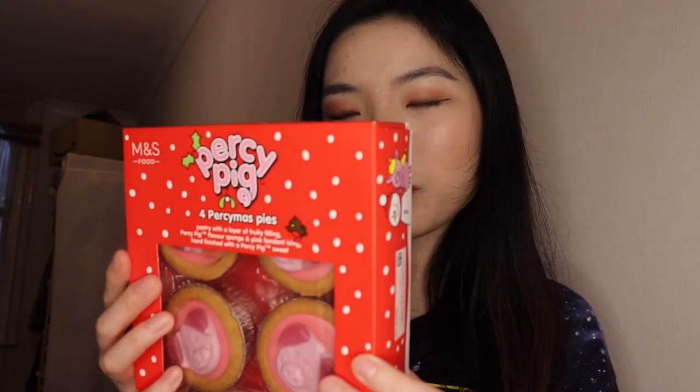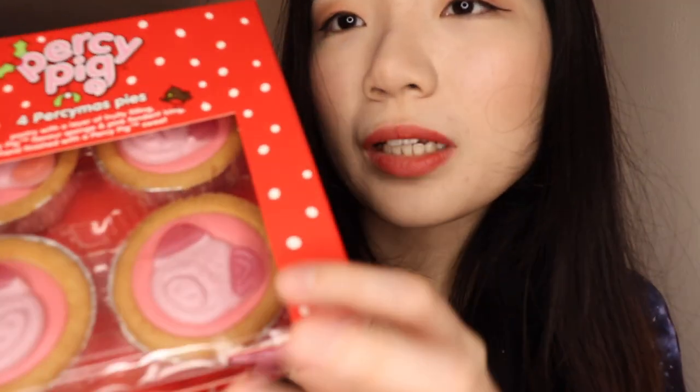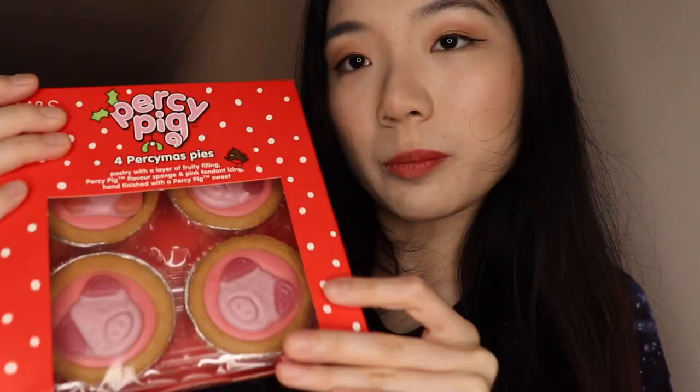I also picked up some food. First is the Percy Pig perimus pies, which I think is probably a substitute for mince pies. Anyone who is a fan of Percy Pig would probably love this — it's basically a pastry with a layer of fruity filling, Percy Pig flavoured sponge, and pink fondant icing, hand-finished with a Percy Pig sweet on top. You can see there's a pink fondant in this pie and a Percy Pig on top. I'm not sure how it's going to taste but I will try it in this video.